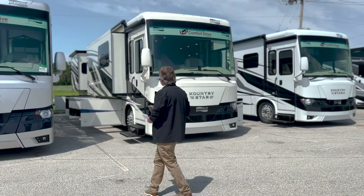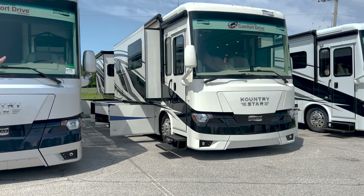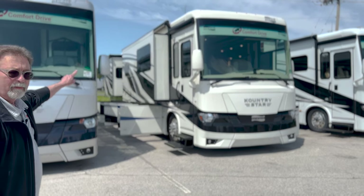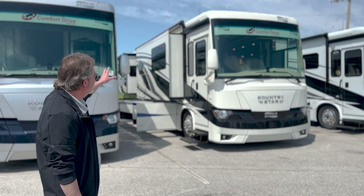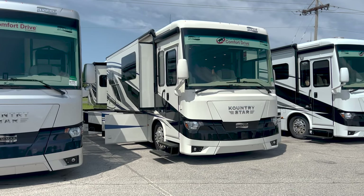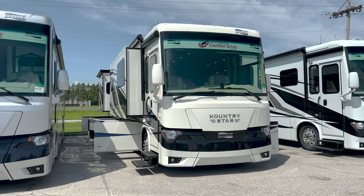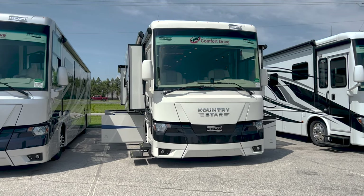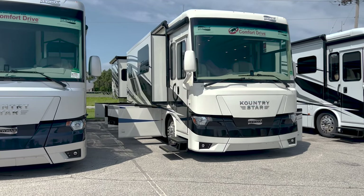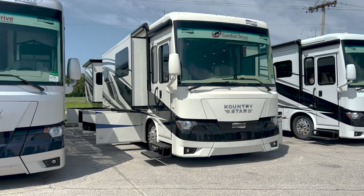There are some things you don't pay for in this coach because it doesn't have them. For example, if you look at the side you'll see an awning up there, but it's not a hidden awning — so you're not paying for all the mechanical stuff that goes into that. You're also not paying for a false wall on top that hides your air conditioners, vents, or satellite dishes. Why pay for stuff you don't need?